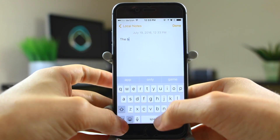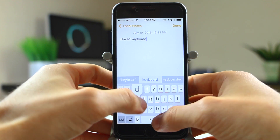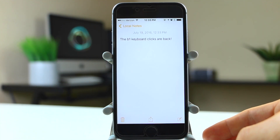The old keyboard clicks from beta 1 are back. In beta 1 we had new keyboard clicks, then beta 2 reverted back to the iOS 9 default, and now in beta 3 it's back to the new keyboard clicks from beta 1.